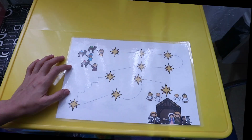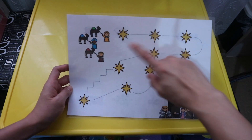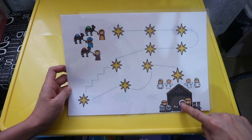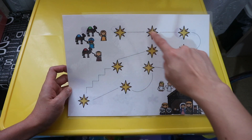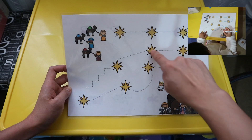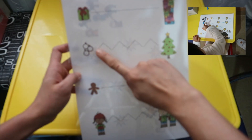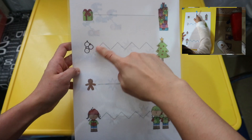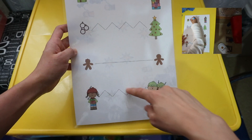Now this one is a tracing activity. The child will help the wise men go to where Jesus is by following the stars and tracing. Alice loves this. And also at the back, this is also a tracing activity — the kid will trace straight, zigzag, straight, zigzag.